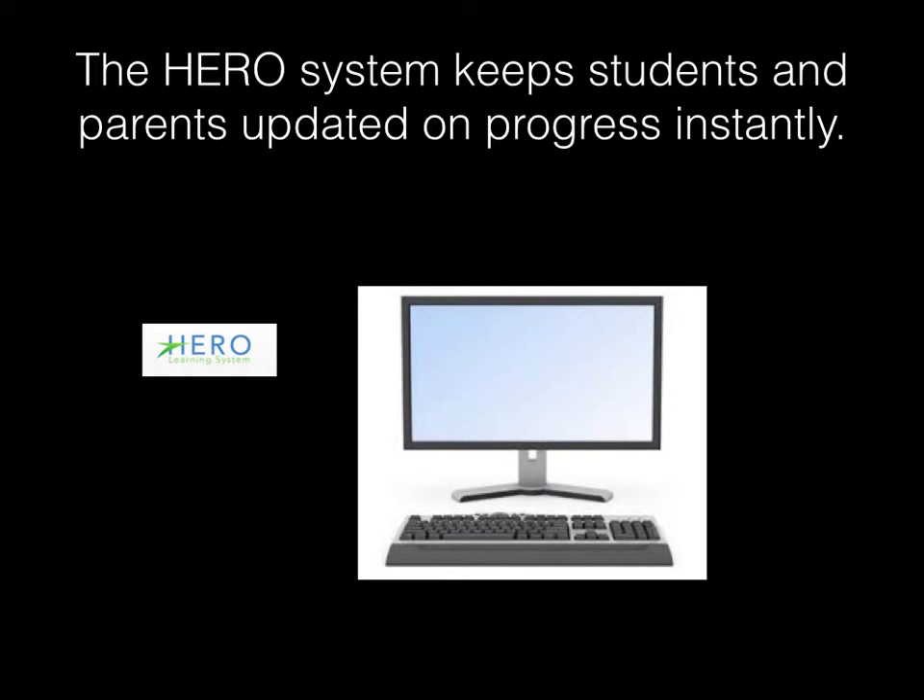The HERO system is great for finding your projects and keeping track of your projects, but it's also excellent for keeping you and your parents updated on your progress instantly at any time. By getting on the HERO system, you'll know exactly how many credits you have in all your different classes, which projects you've accomplished, what you've turned in as of late, and how you scored on those projects. Everything you need to know will be kept in the HERO system, accessible by you or your parents anywhere on the internet at a moment's notice.